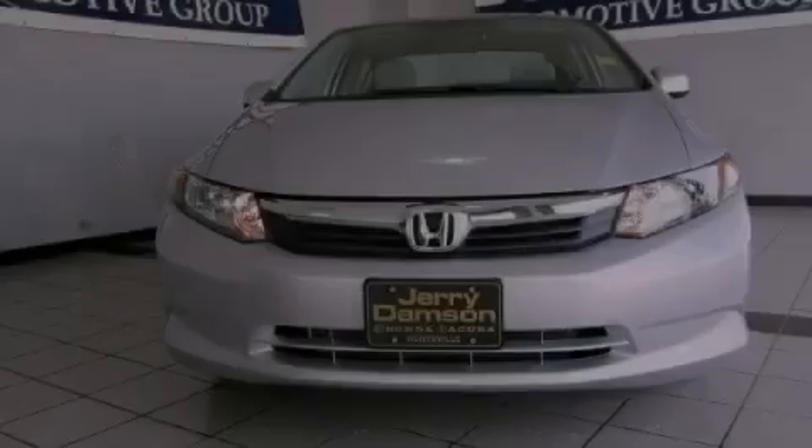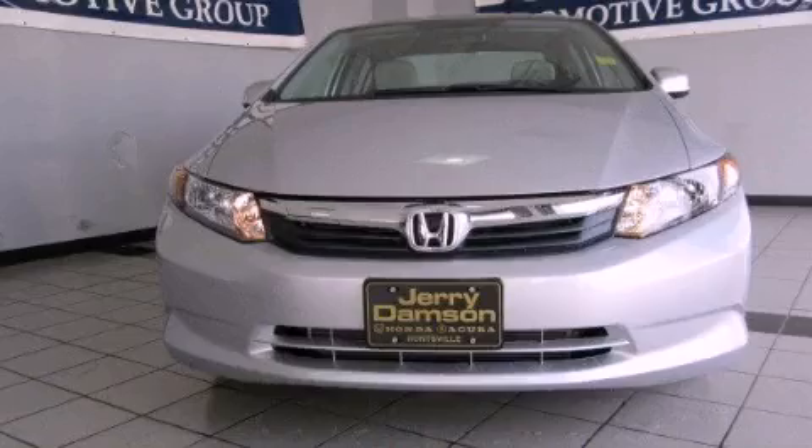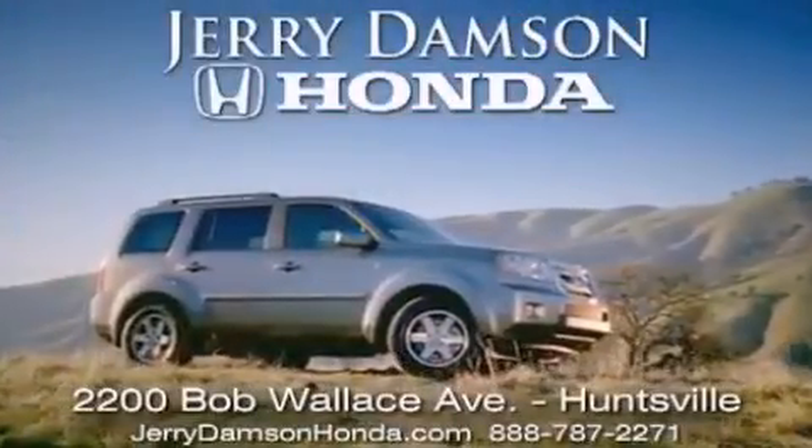Call or visit us right now and arrange your test drive today. Jerry Dampson Honda in Huntsville, Alabama.